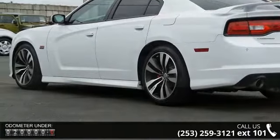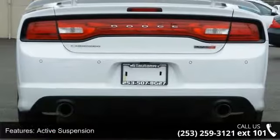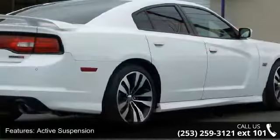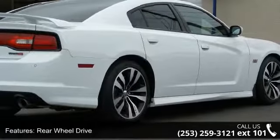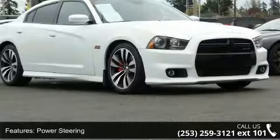This vehicle's top features include active suspension, rear-wheel drive, power steering, ABS, 4-wheel disc brakes, aluminum wheels, rear spoiler, HID headlights, automatic headlights, and fog lamps.